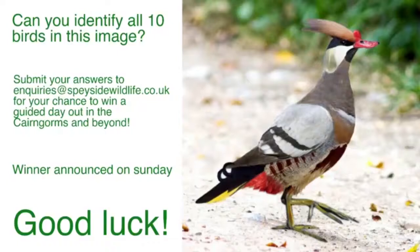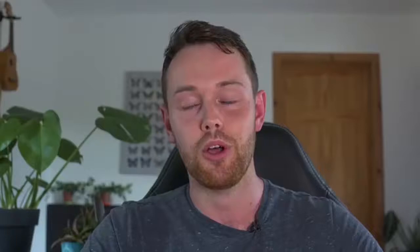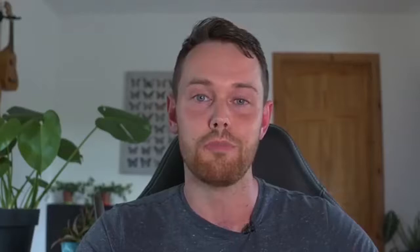We'll announce the winner on Sunday - all people that have got the 10 species correct go into a prize draw and we'll randomly select somebody to win that guided day out, which might be with myself or one of our other guides based locally. Now, we have lots of different wildlife in Speyside but this time of year it's the flora that takes over and the heather at the moment is truly incredible. Our guide Kate Menny has been out in the moors and she's made a little film all about the moorland wildlife.